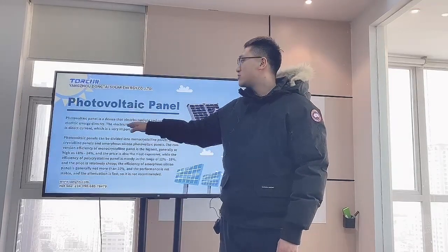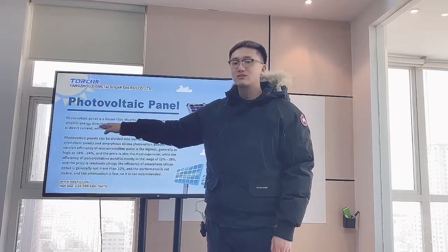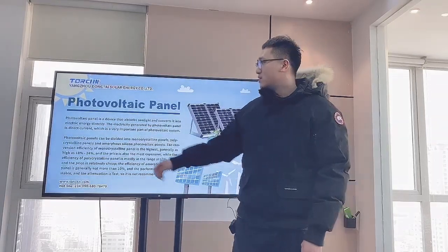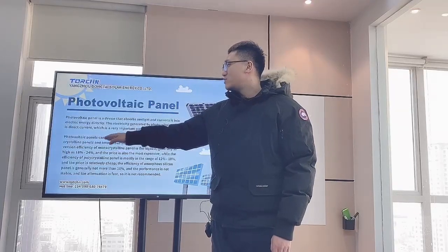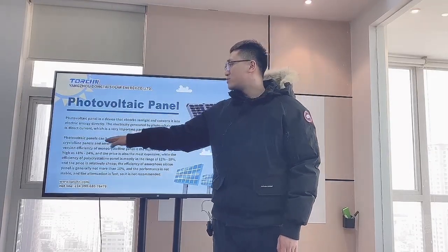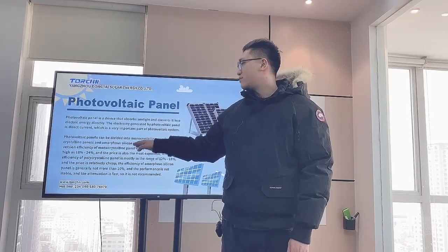The electricity generated by solar panels is direct current. Solar panels can be divided into monocrystalline panels, polycrystalline panels, and amorphous silicon panels.